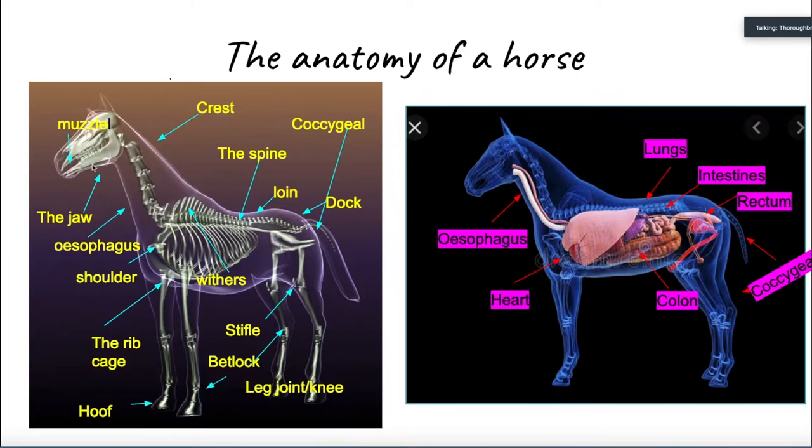Horses are vertebrates, so they have a spine and an endoskeleton. The horse's withers is a hump on top of their spine where the saddle and saddle pad is placed. The rib cage is a cage made of bones called ribs, which explains the name. The rib cage of a horse protects several organs such as the heart and lungs. The coccyx is the tailbone, and it allows the horse to control their tail. That sums up the anatomy.